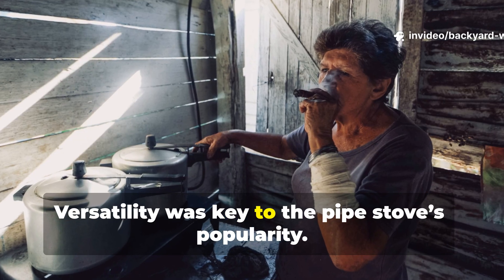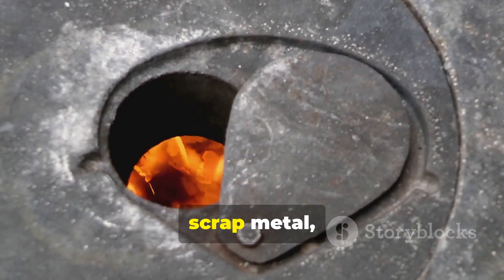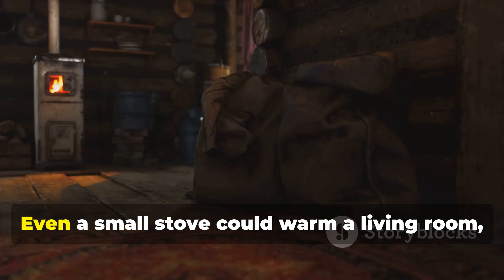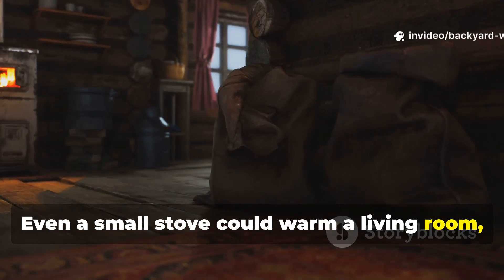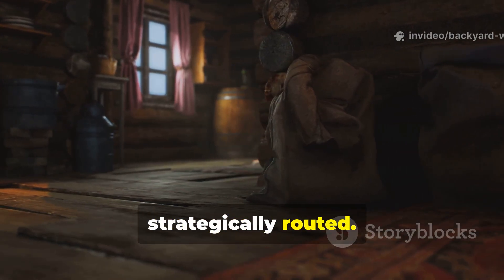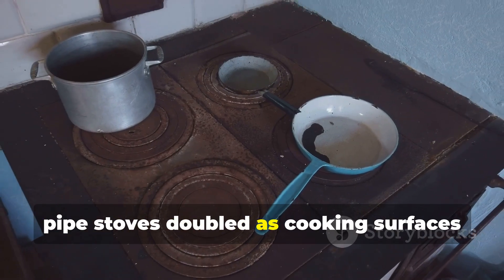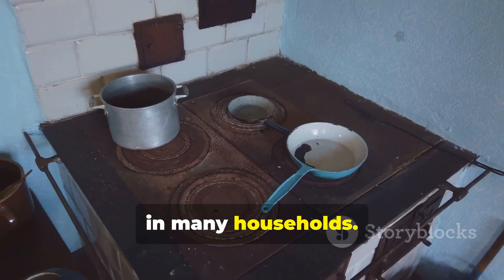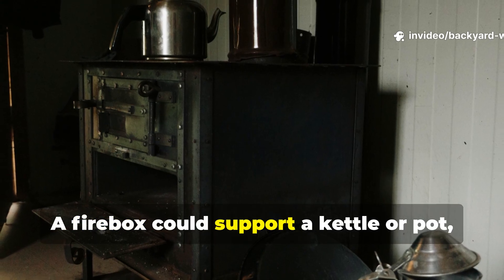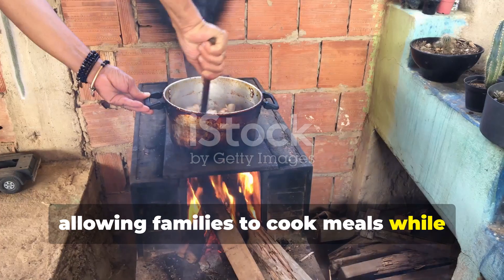Versatility was key to the pipe stove's popularity. Families could build these stoves from scrap metal, old barrels, and leftover piping. Even a small stove could warm a living room, kitchen, and adjoining spaces if the piping was strategically routed. Additionally, pipe stoves doubled as cooking surfaces in many households — a firebox could support a kettle or pot, allowing families to cook meals while staying warm.